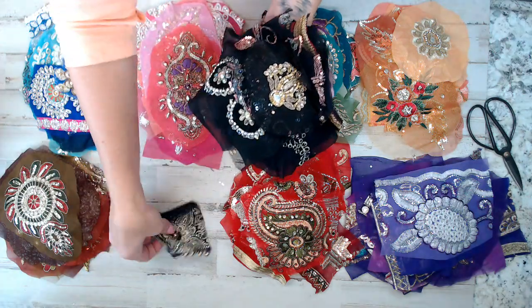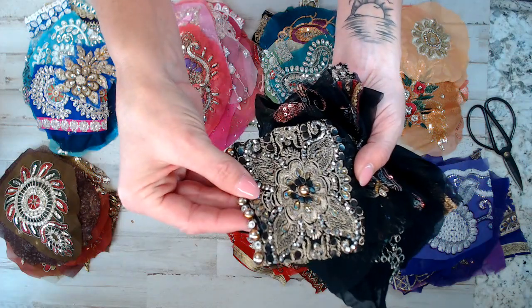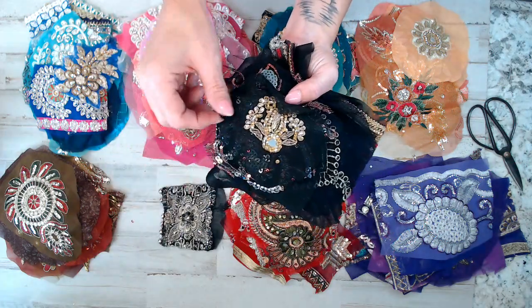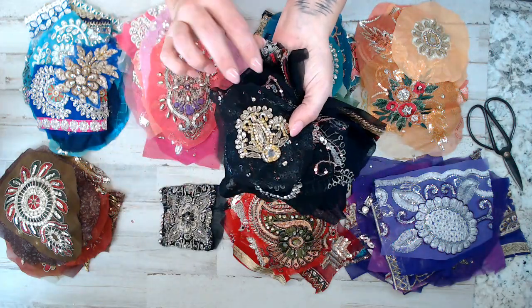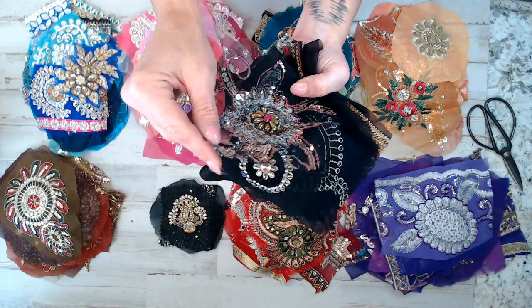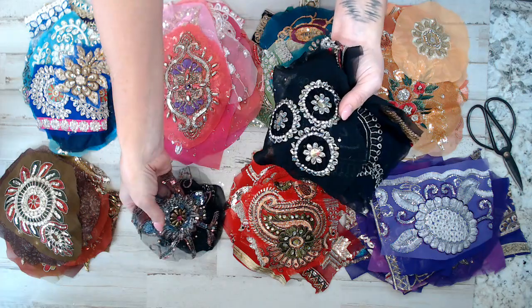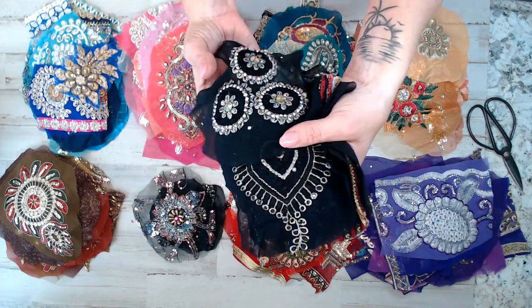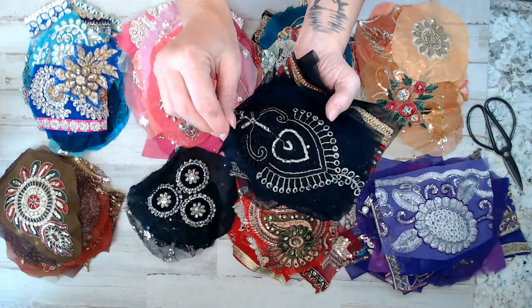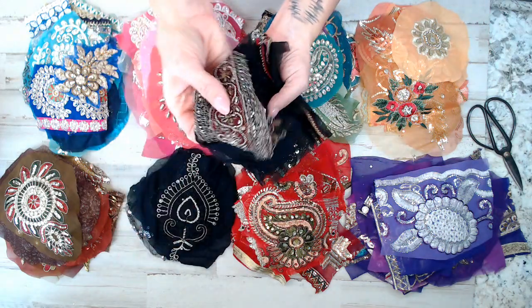Look at those beautiful beads — I don't know if you guys can see the rhinestones. Black is really heavily beaded. Look at that one — look how thick, look at all those beads! Black isn't necessarily my favorite color, but a lot of people love it and they're doing darker projects. Look how beautiful — you almost have three appliques in there if you really wanted to.